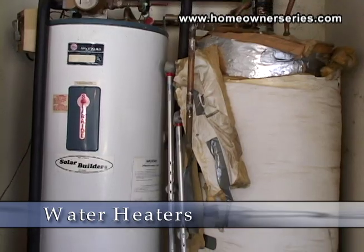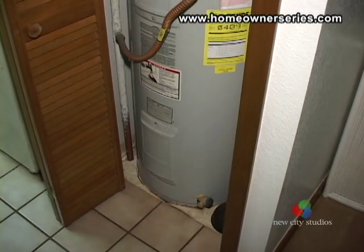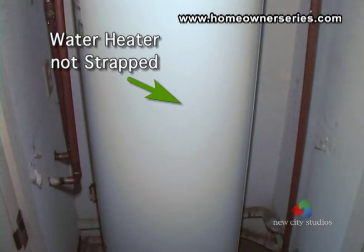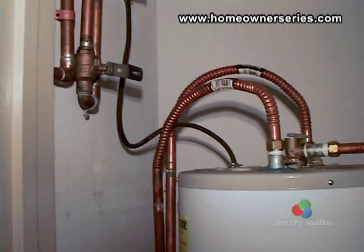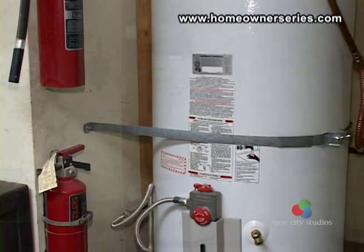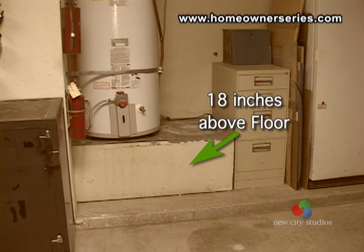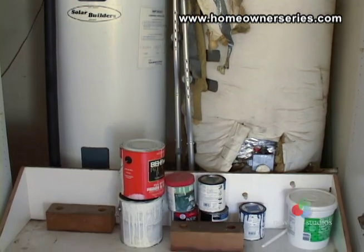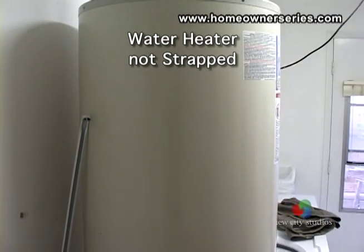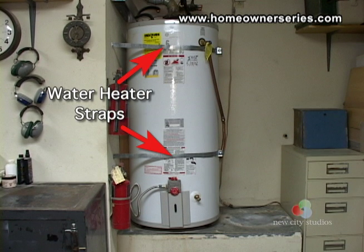Hot water heaters are either electric or gas. An electric hot water heater is a closed system and is difficult to inspect. Check the overall appearance of the system for any rust and areas that do not look normal. Make sure that the water heater is strapped securely to the wall so that the heater does not fall over. For gas water heaters, usually the heater is found in the garage of the home. Given that there is a pilot flame that is always on with gas heaters, the heater has to be installed around 18 inches above the garage floor. This is to prevent the pilot flame from igniting any automobile fumes that might be present in the garage. Make sure that the heater is strapped properly so there is no way that the tank can fall over in the event of an earthquake or other disaster and rupture the gas line.